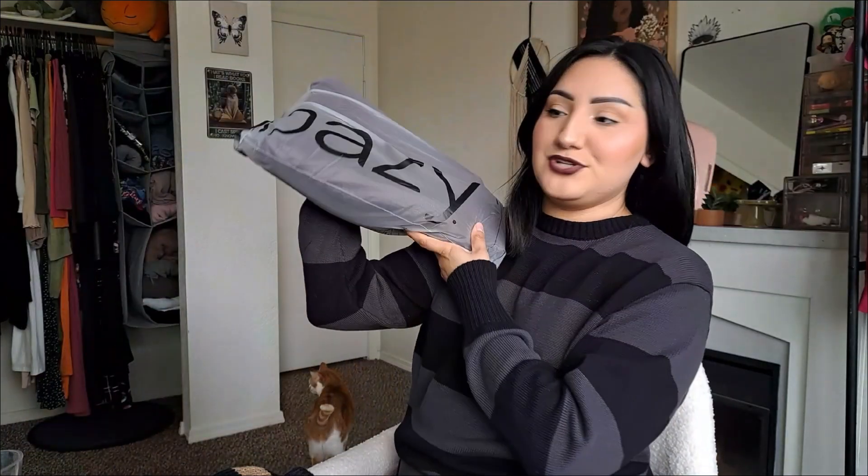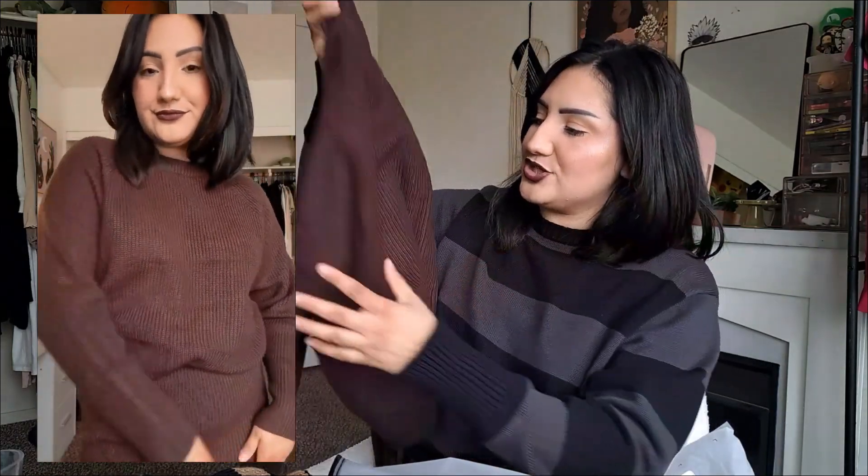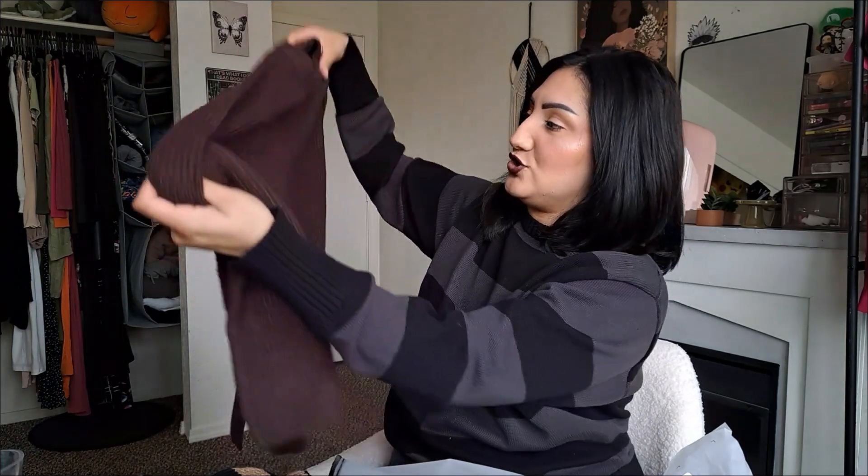I absolutely love this brand from Shein — I think it might be called Daisy. It's my favorite brand. They have really bomb pieces — more high quality, grungy, very oversized but super cute and trendy. I did purchase this oversized sweater and it's so cute. It looks more brown but I swear I ordered it in purple. It's a really cute oversized slouchy sweater. The material feels really nice and not itchy at all. I've gotten things from Shein years ago that were really itchy, but this feels very comfortable.